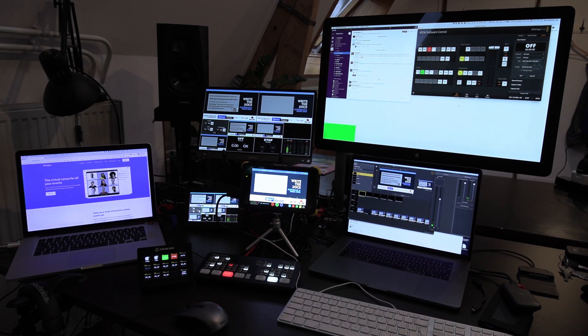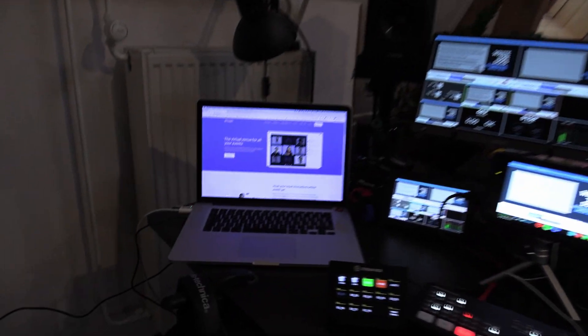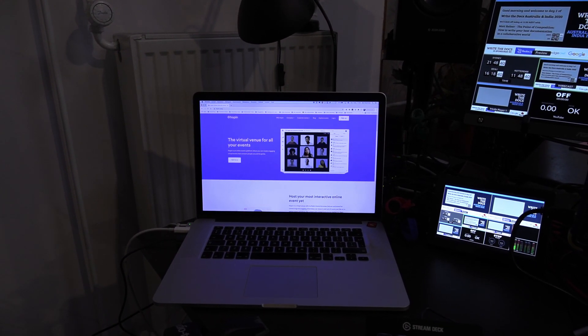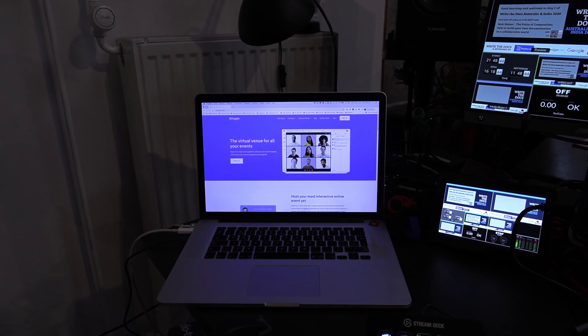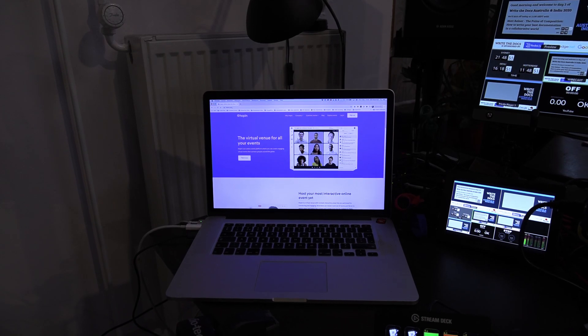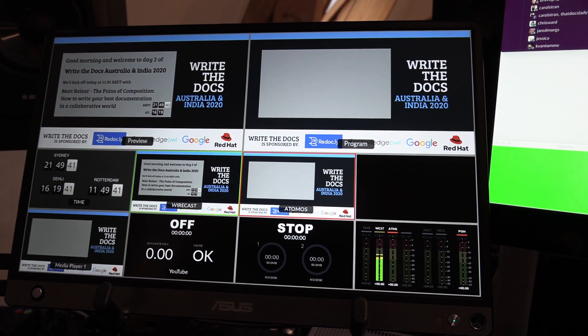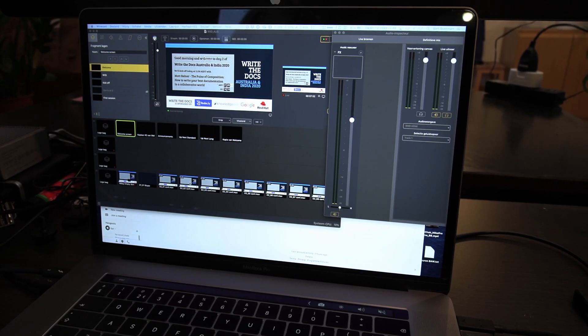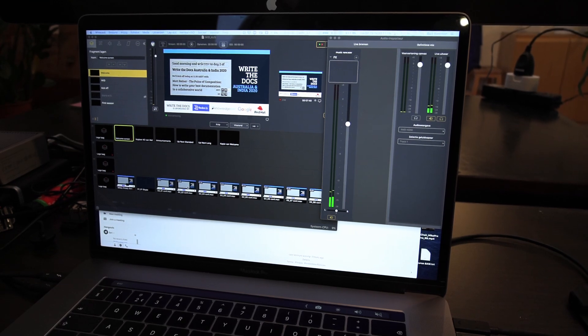You did send me some footage of a behind-the-scenes look at that gear, and we can take a look at that now. On the far left, that's basically the platform where the conference was being streamed to — that was Hopin. I have that on screen so I can see if the live stream we're sending out is actually showing up on the virtual stage. In the middle on top, you see the multi-view from my ATEM. The big screen on the right is the main control screen with a Slack channel and ATEM control. Below that is Wirecast — in this case I'm only using it for titles and graphics.